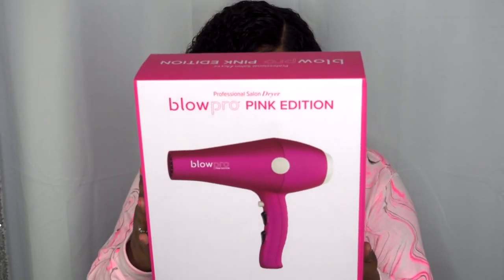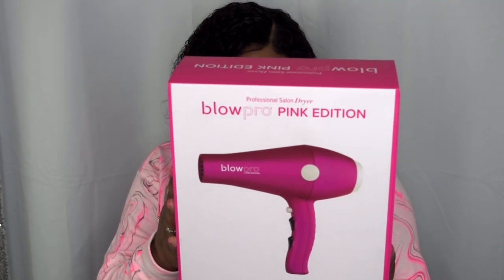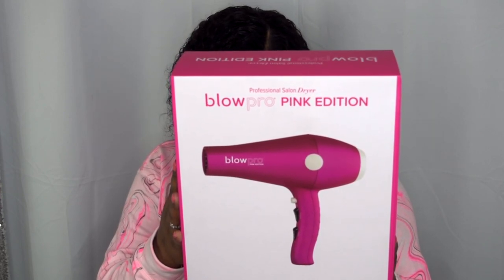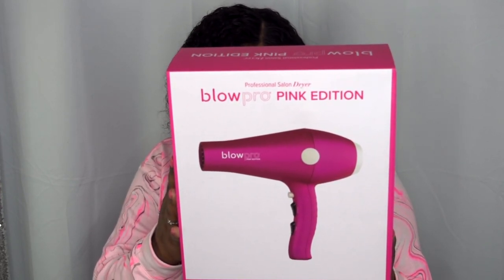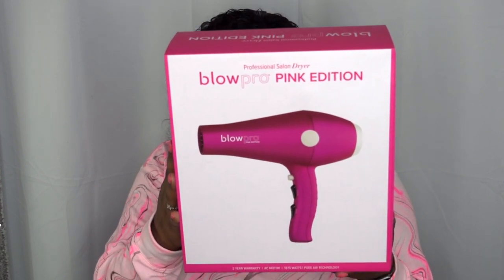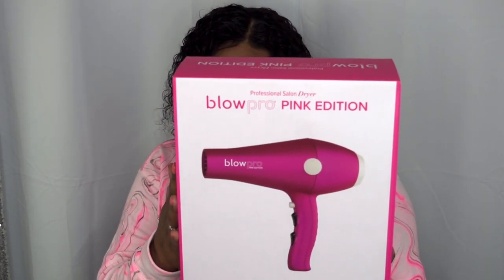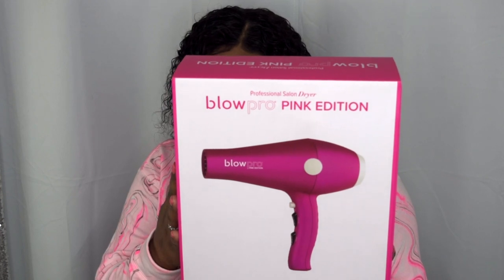This was sent to me complimentary by Blow Pro. This is their professional salon dryer, Blow Pro Pink Edition. It features an AC motor, six LED lights, soft touch finish, titanium technology for even heat distribution, removable filter for easy cleaning, and an 11-foot professional cord. It's 1875 watts with a two-year warranty and a cool shot button.